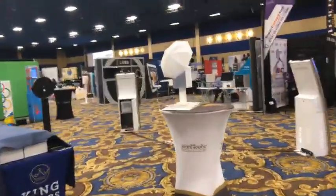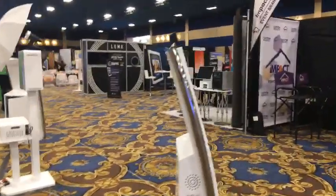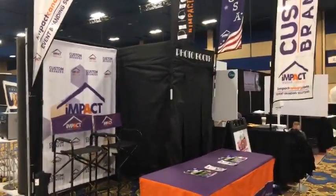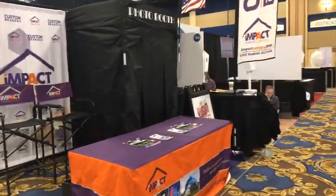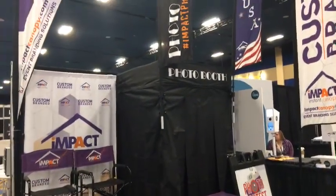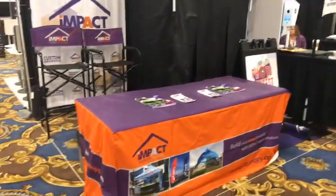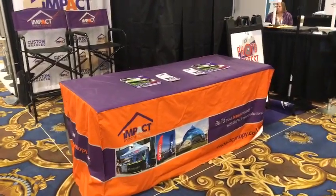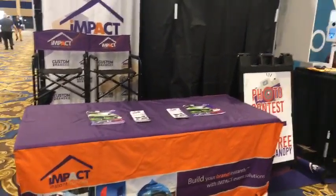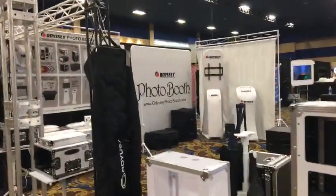Walking around the Photo Booth Expo 2017 — giving you a sneak peek. The floor has not opened; some of you watching this live are probably up in your room because you can't get in until noon, which is about an hour and a half away. Impact Canopy — they have a photo booth that looks like an enclosure plus teardrop banners and pop-up canopies. ImpactCanopy.com — you can get something branded.